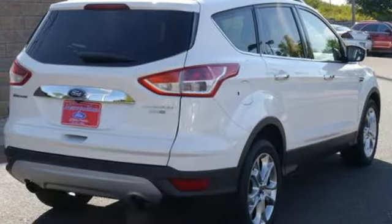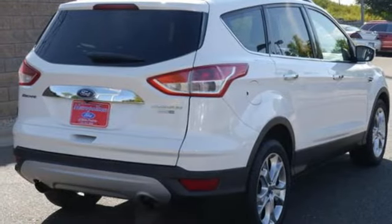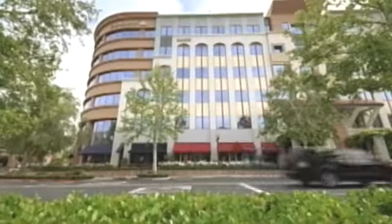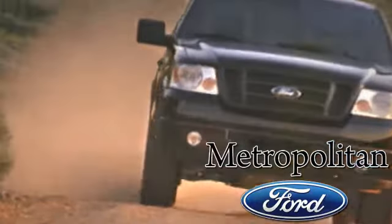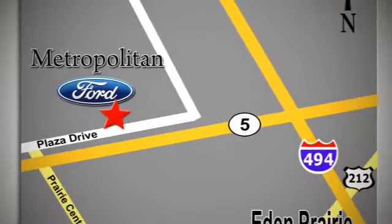Bring the family in for a test drive today. Whether you're buying today or just shopping, at Metropolitan Ford you can expect to experience something truly unique. Call or stop in today. We're conveniently located near 494 and Highway 5 in Eaton Prairie.